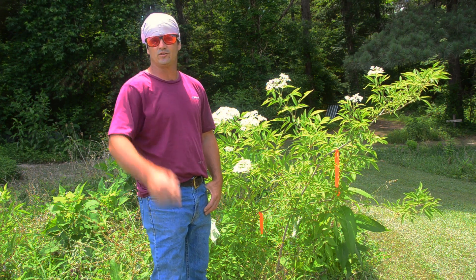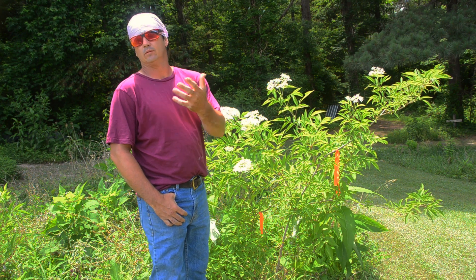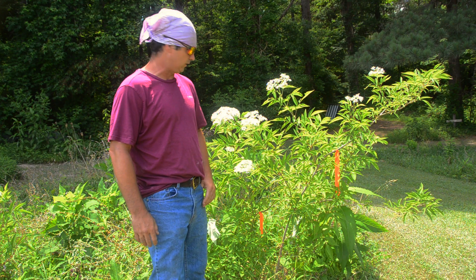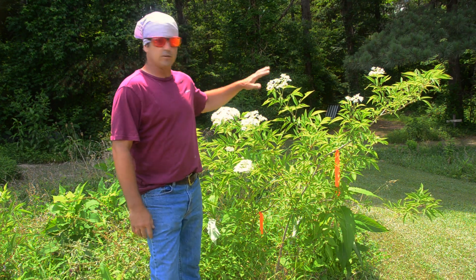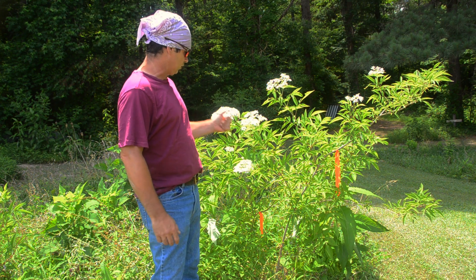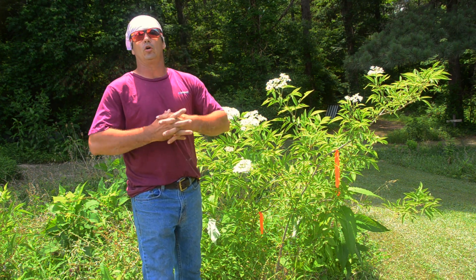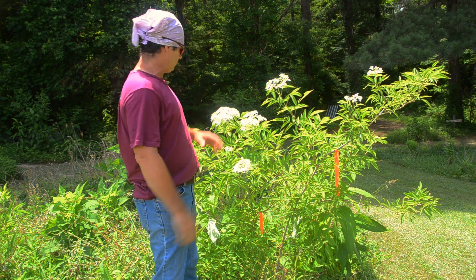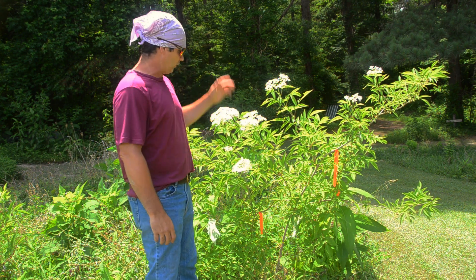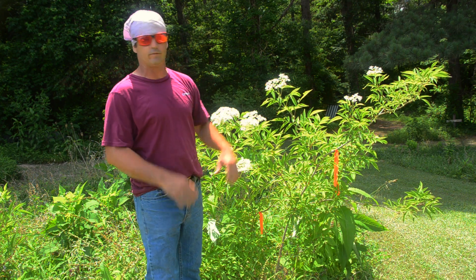Hey y'all, welcome back to Spirited Outdoors. I'm right here in my backyard in my medicinal garden that I'm growing — more like a jungle. This is elderberry that I've transplanted here this spring. It's blooming, so it's going to make elderberry berries. A lot of people are harvesting elderberry blooms right now because this bloom is medicinal. I'm not going to go in depth in this video into the uses of elderberry — we'll do another video on that.